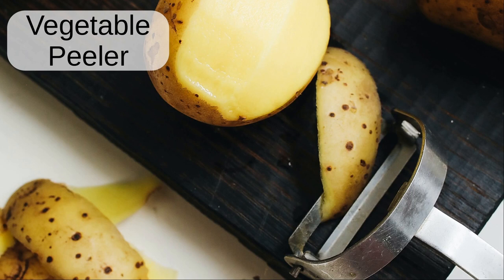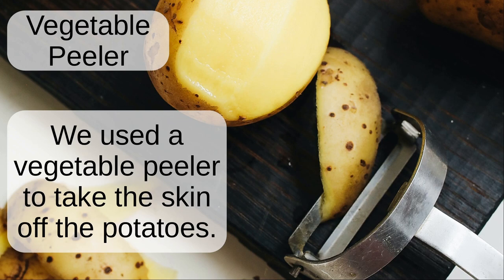Vegetable peeler. We used a vegetable peeler to take the skin off the potatoes.